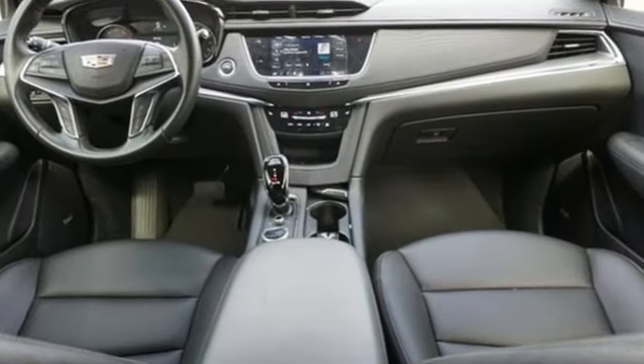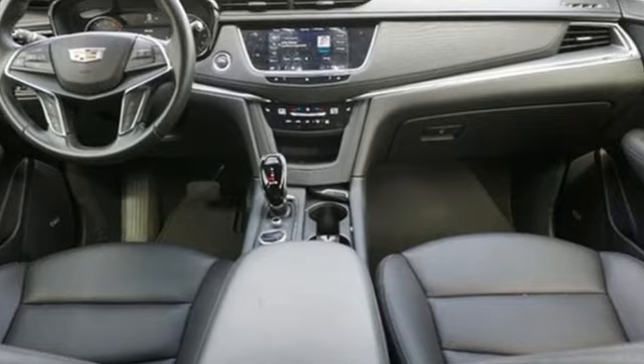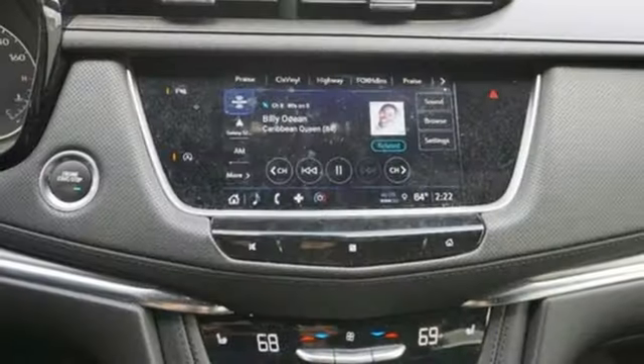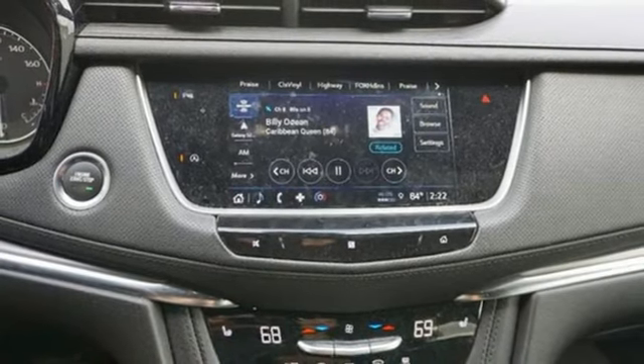Intercooled turbo inline 4-cylinder engine. Gas-pressurized shocks. AM-FM satellite radio. Doors and push-button start proximity key. Dual zone climate control.